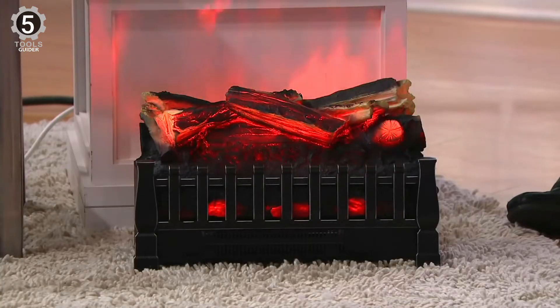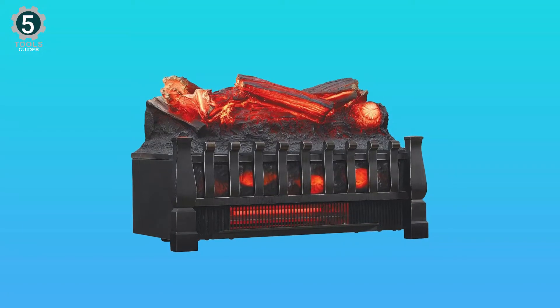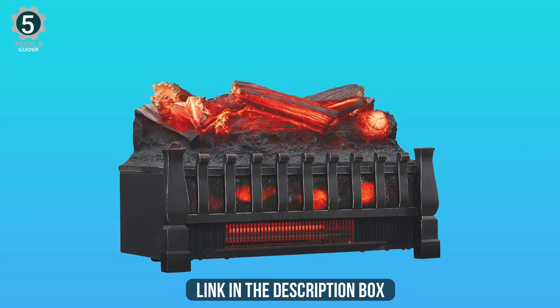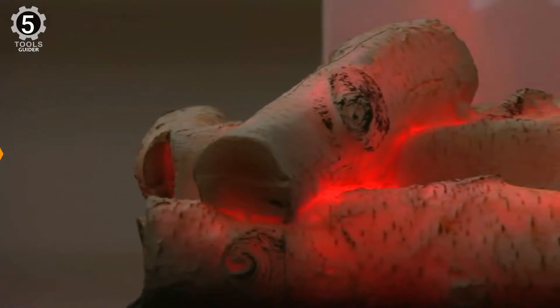It offers a one-year extended warranty for peace of mind and excellent build quality for the given price. The great thing about this infrared heater is that it has a flame effect that makes it look quite similar to an existing fireplace made for home use.